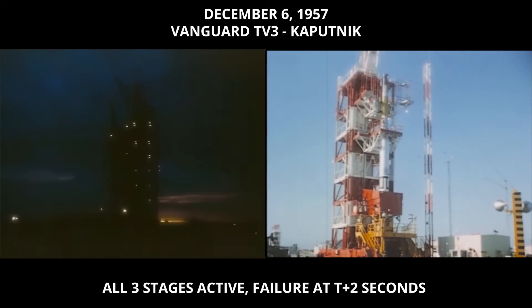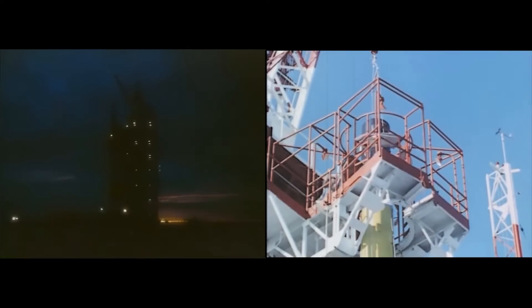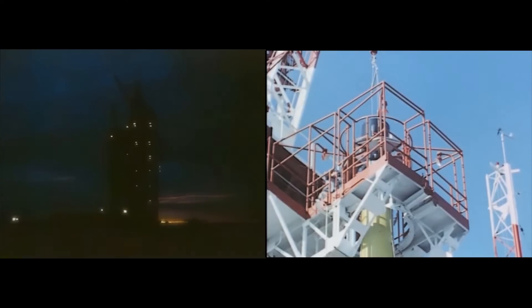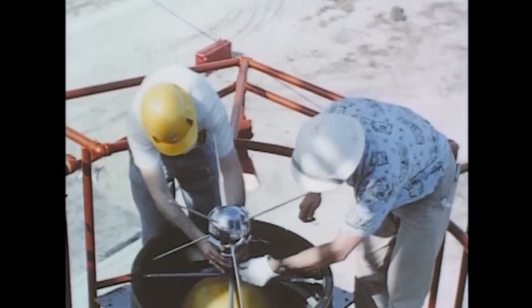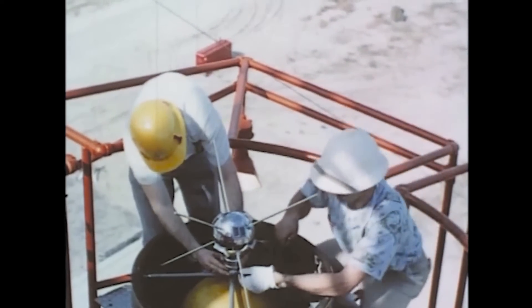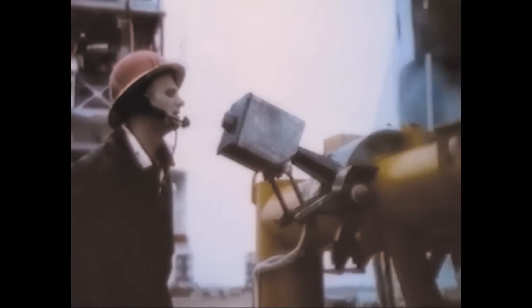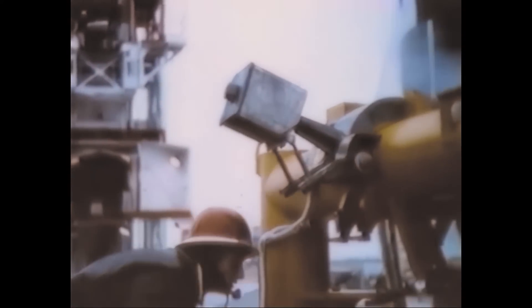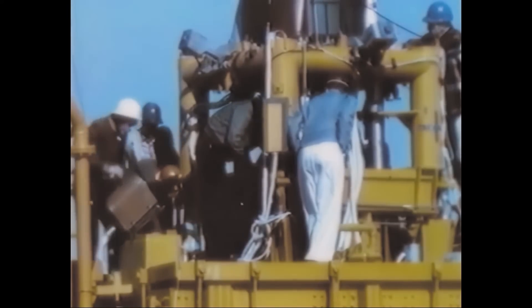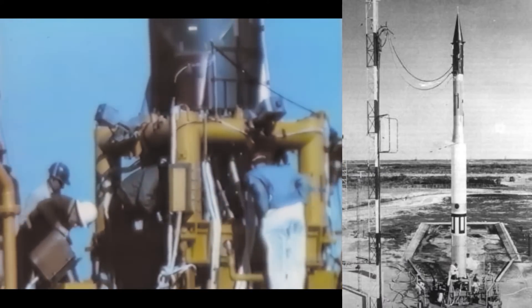Dawn, December 4th, 1957. This is the time set to fire TV-3 — the first full-dress Vanguard complete with a three-and-a-quarter pound satellite. But the winds blew hard, 20 miles an hour, a little higher than the 17-mile-an-hour limit. There are other troubles as well, particularly a leak in the liquid oxygen disconnect valve.